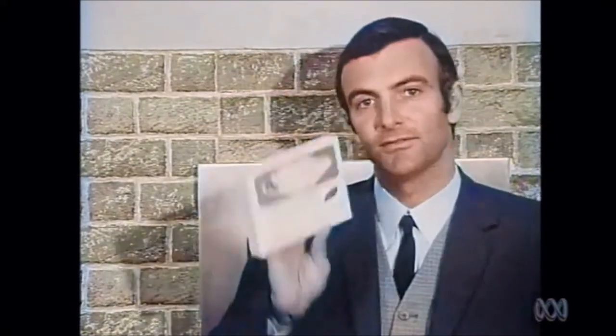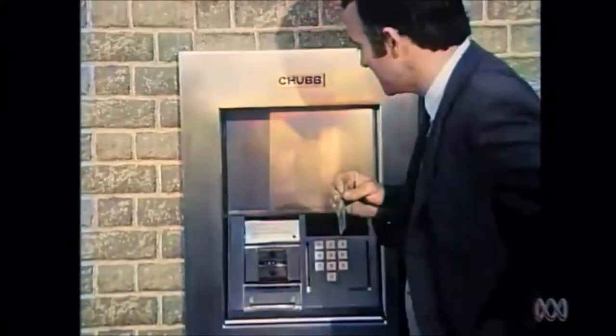Well, in this world of instant everything, everybody's familiar with instant coffee in little packets, instant tea in little bags, instant pudding, and even instant mashed potatoes now. But perhaps the nicest thing of all is this recent innovation by the Commercial Banking Company of Sydney. It's a little card that brings you instant cash. And all you do is this.